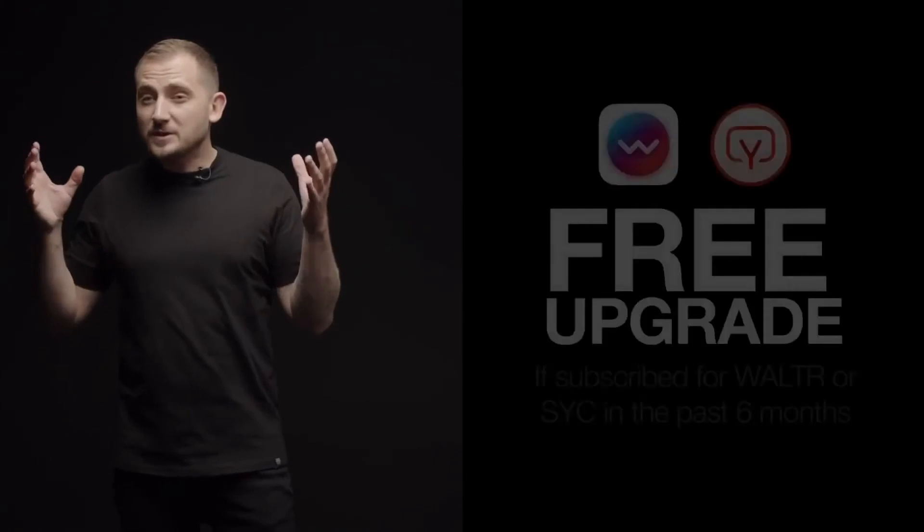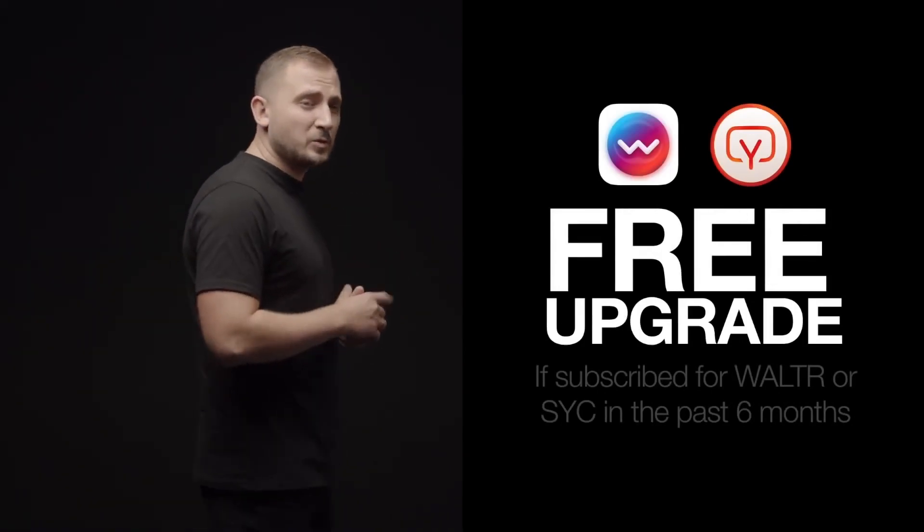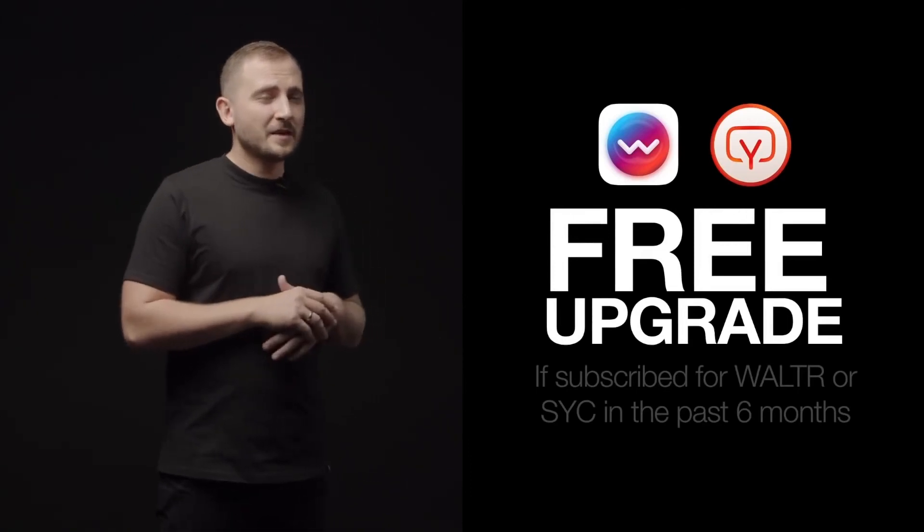All our existing customers and subscribers will get special terms. And if you have subscribed to Walter Pro or SYC2 in the past six months, you will get the first year of Universal License for free. This means that tens of thousands of new subscribers will be able to upgrade to Universal License at no additional cost. This is phenomenal.